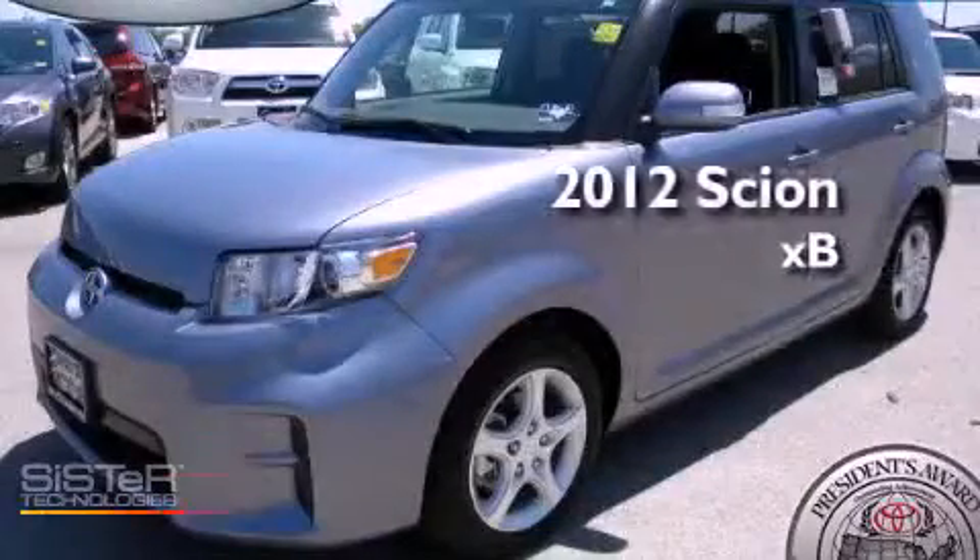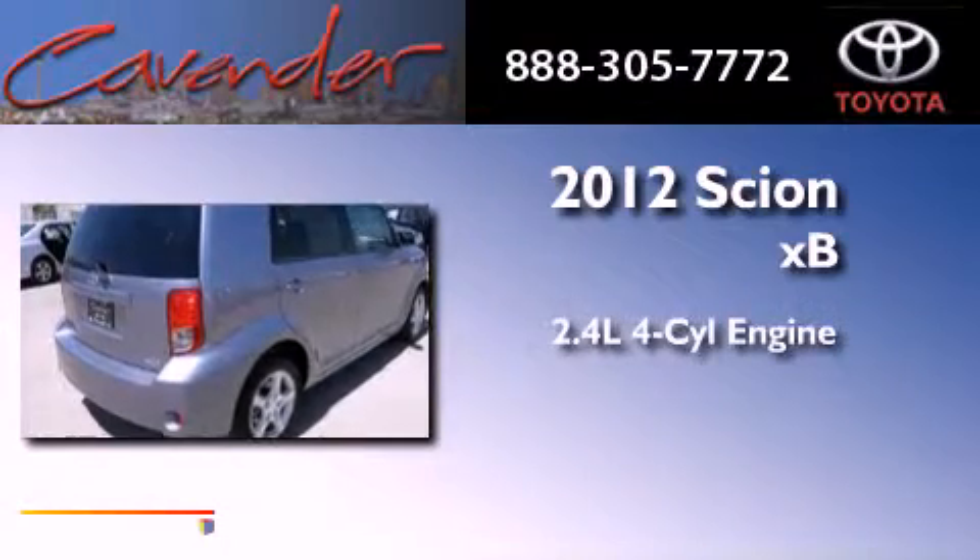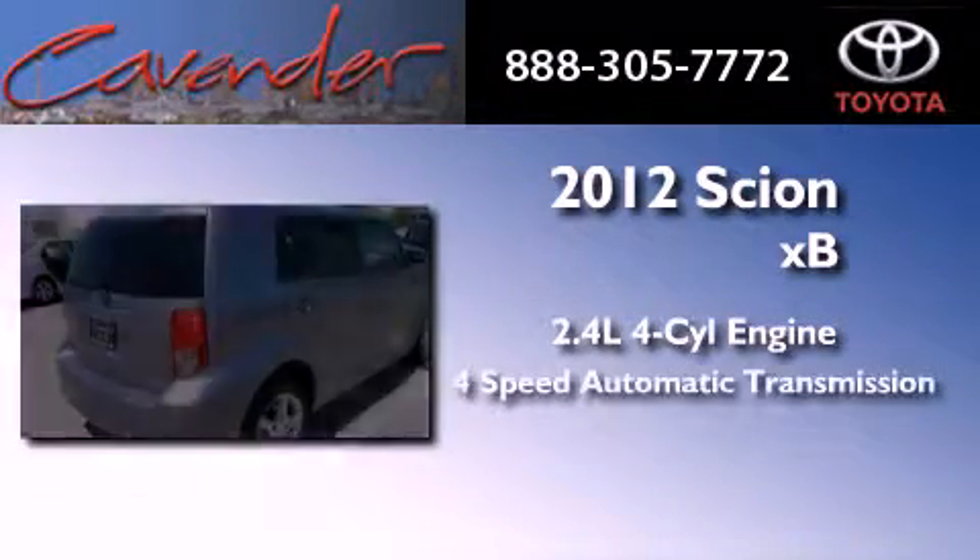This is a brand new 2012 Scion XB. It has a 2.4 liter 4-cylinder engine and a 4-speed automatic transmission.